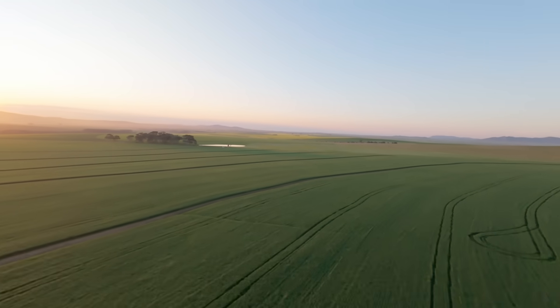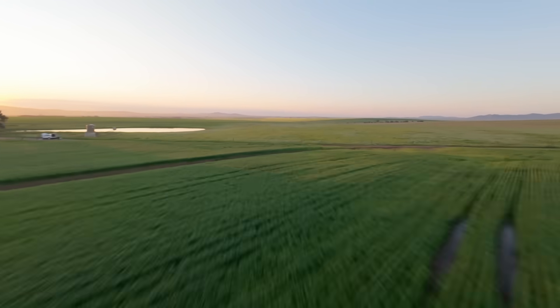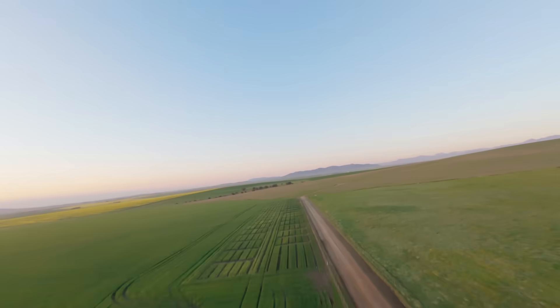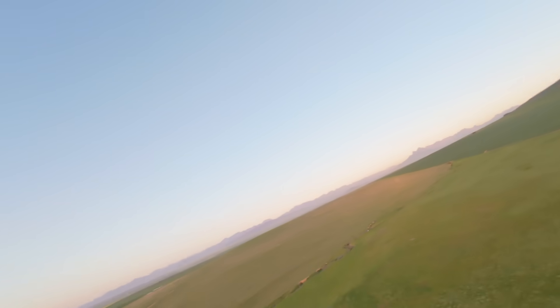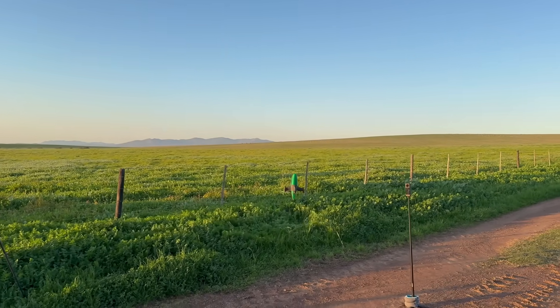I hope this glimpse into the process has inspired you, or at least pulled you deeper into the wild world of high-speed flight. If you enjoyed this, give it a like and share it with anyone who would appreciate the work behind it. Thanks for watching.